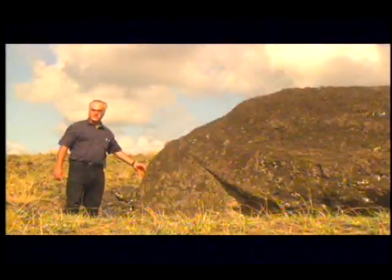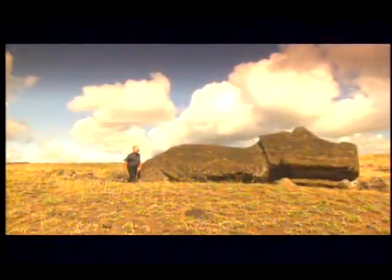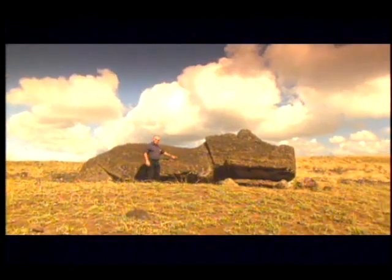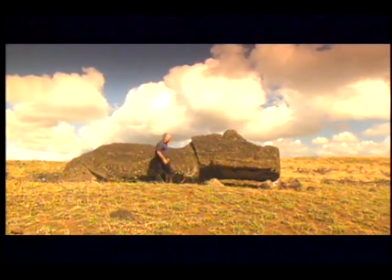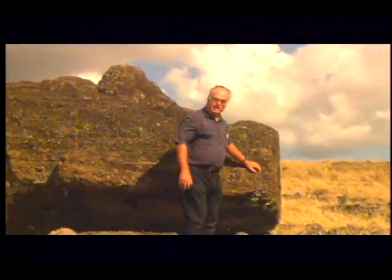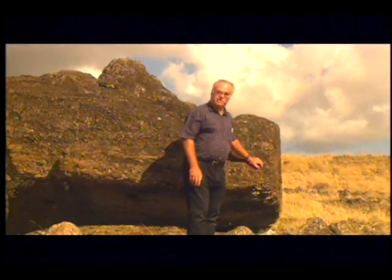It is 10 feet wide at the base — that's a little over 3 meters. Its shoulders are 12 feet across, about 4 meters or so. And its total length is around 8 meters, that's 24 feet. Its calculated weight is around 65 tons. So that obviously means there's a question here: how do you move something this big 7 kilometers from the quarry? That's 4 and a half miles.